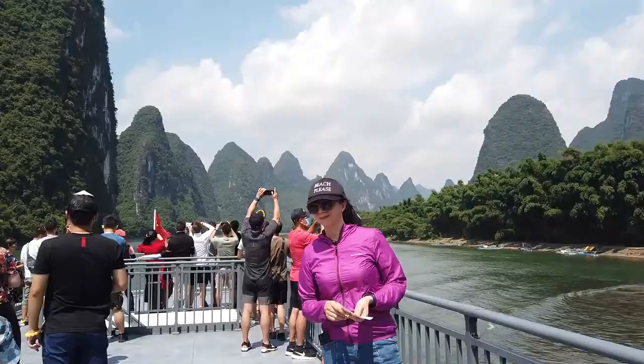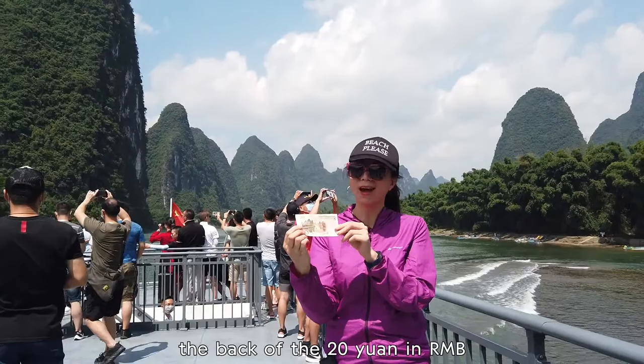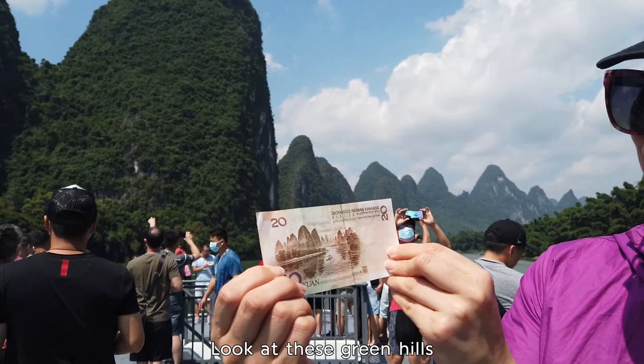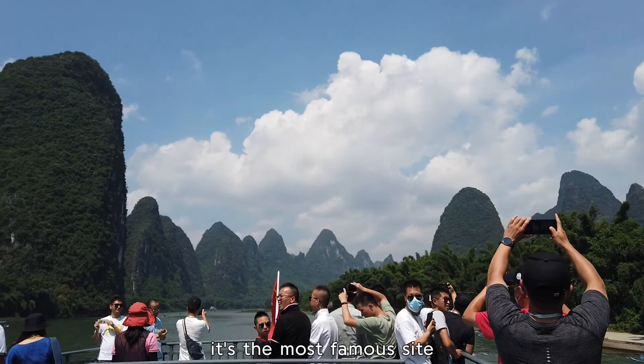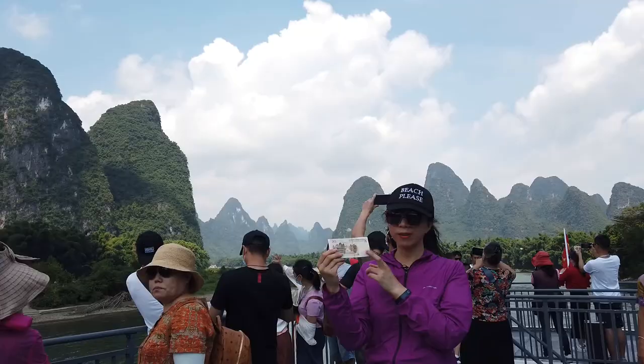Here is the famous site — the scenery featured on the 20 yuan RMB note. Look at these great hills, bamboo trees, and the river reflection. It's the most famous site on the Li River. Don't miss it — get a picture here. It's a real highlight.